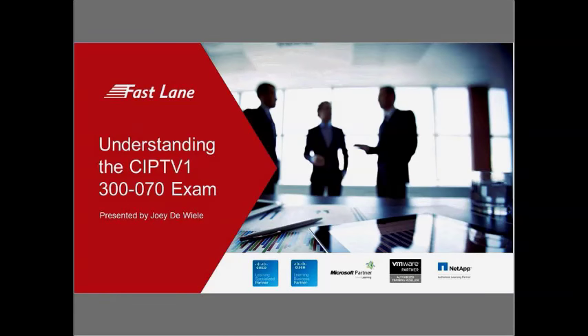Good afternoon, everyone, and welcome to today's webinar: Passing the CIPTV1 300-070 Exam, webinar number two of the CCNA-CCNP Collaboration Webinar Series, hosted by Fastlane and presented by Joey DeWheel.